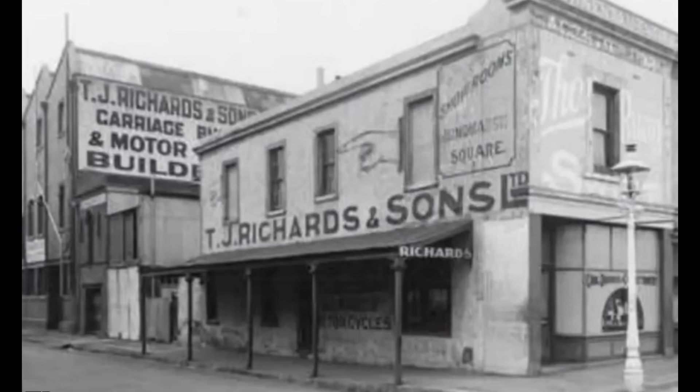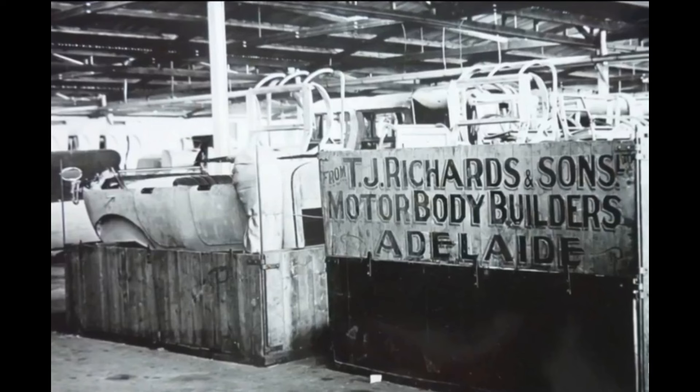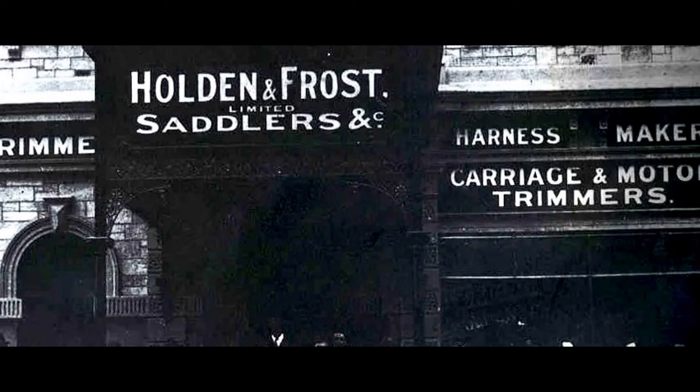After the turn of the century the motor car became the big thing, so naturally he expanded to making motor car bodies for various different brands — a lot of brands in fact. Around the same time another South Australian, James Alexander Holden, and his partner Henry Frost who were settlers, they were doing the same thing.